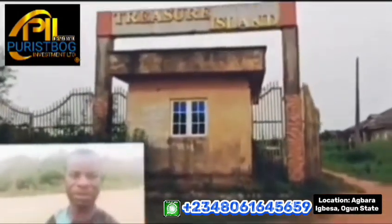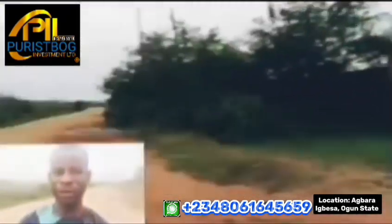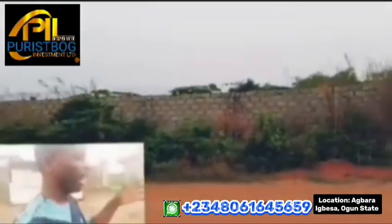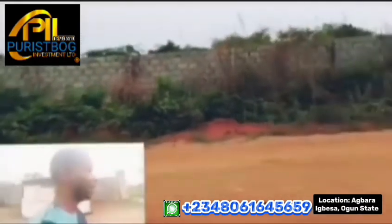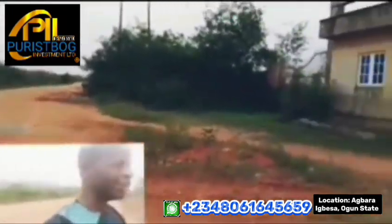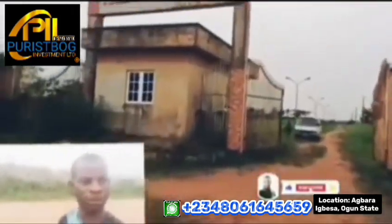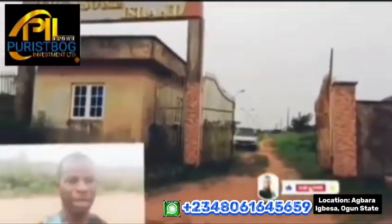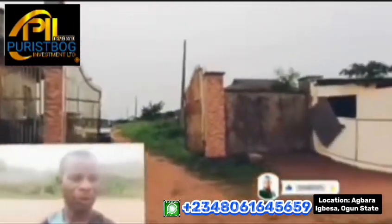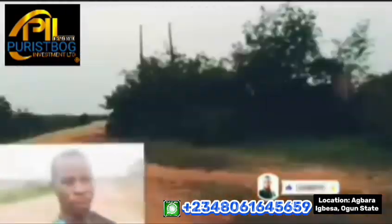I'm standing at the front of the estate — this is the gatehouse. This is the front view of the estate, facing the road in this fast-developing area called Agbara Igbesa. This happens to be the main estate of our investment company; it was the first estate launched by our company. I'm going to take you on a tour inside for you to see why you should invest in Treasure Island Estate.